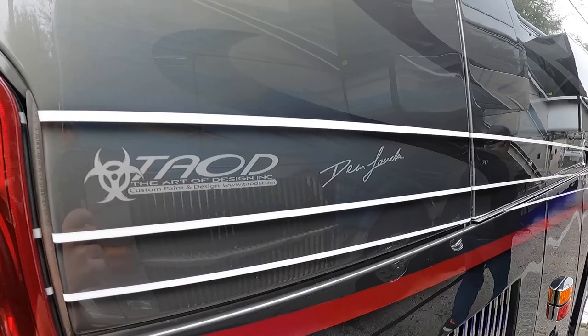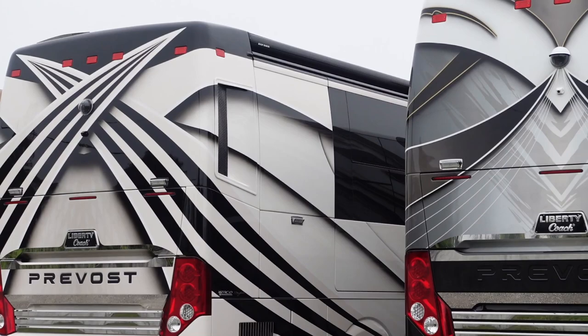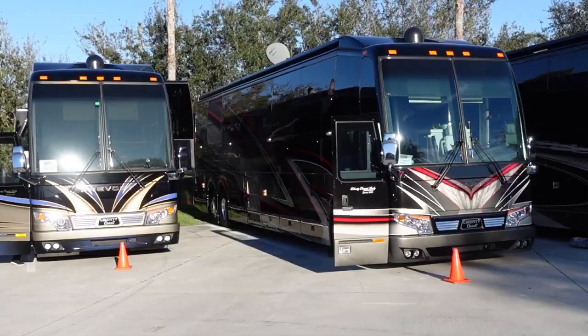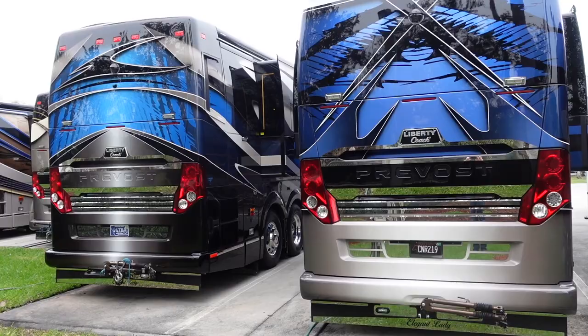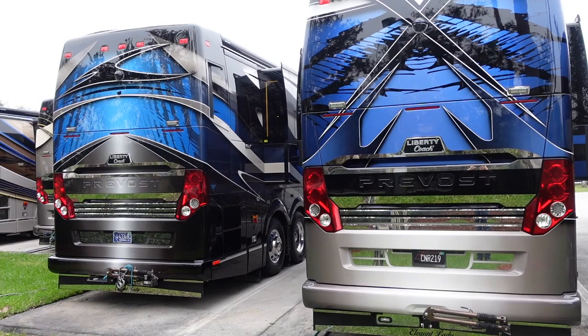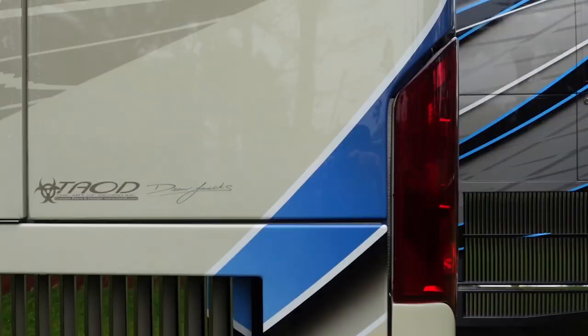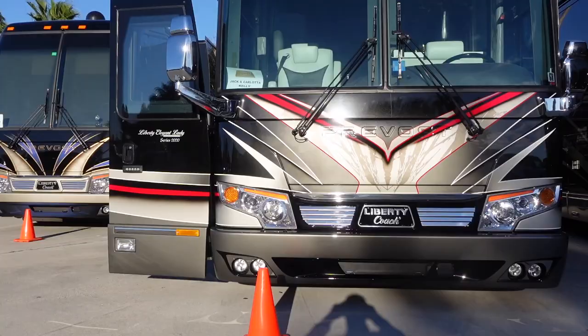Dean, you were telling us this Liberty Coach has a special meaning to it? Well, this is what we're going to say is number one. This is what started our relationship with Liberty Coach. When did you paint this coach? Let's say 2012. And how many Liberty Coaches have you painted since then? About 140 to 150 since then. We've done over 500 powerboats and now probably a couple hundred total coaches over the lifespan, 140 of those being Liberty Coach.